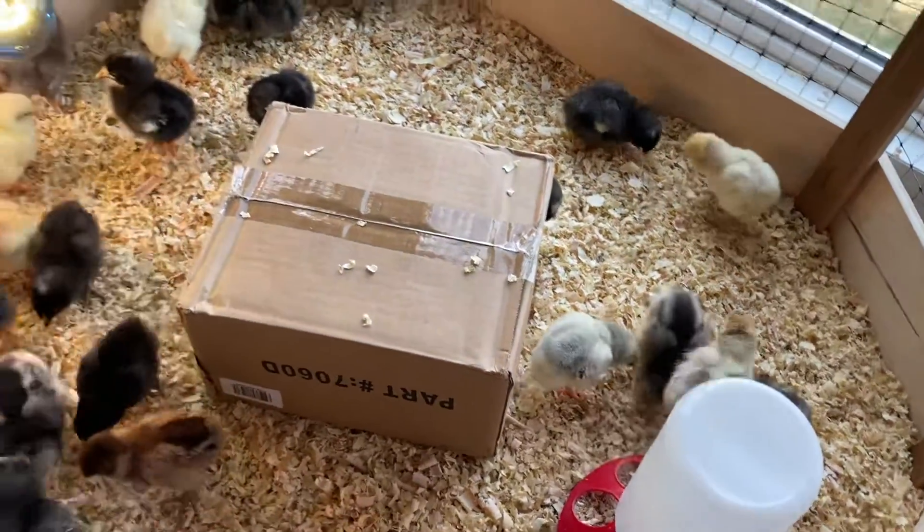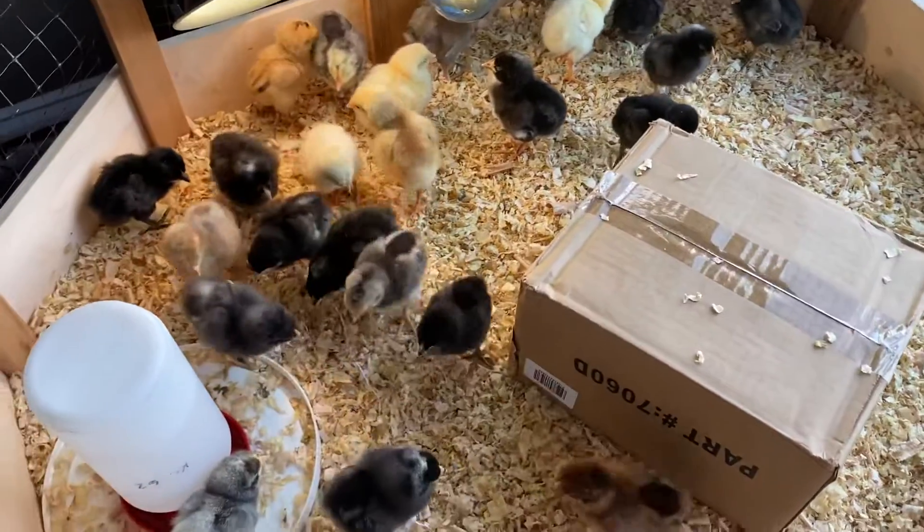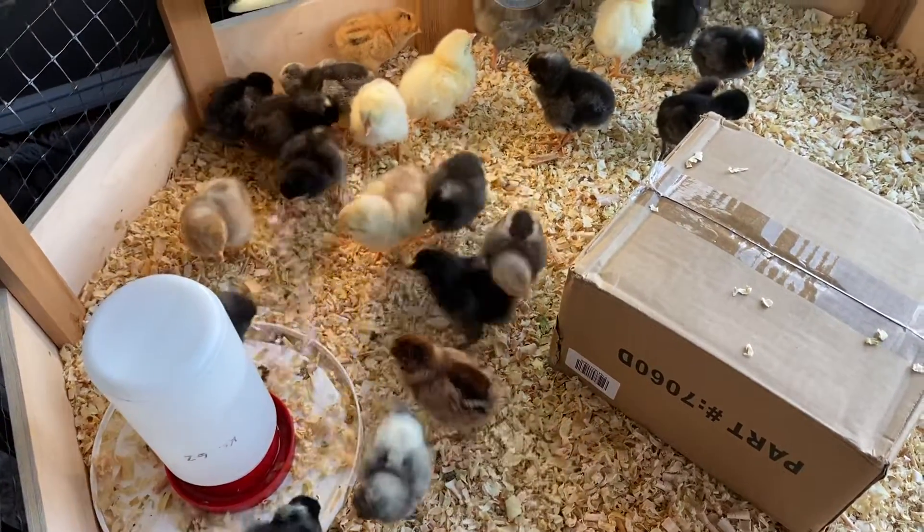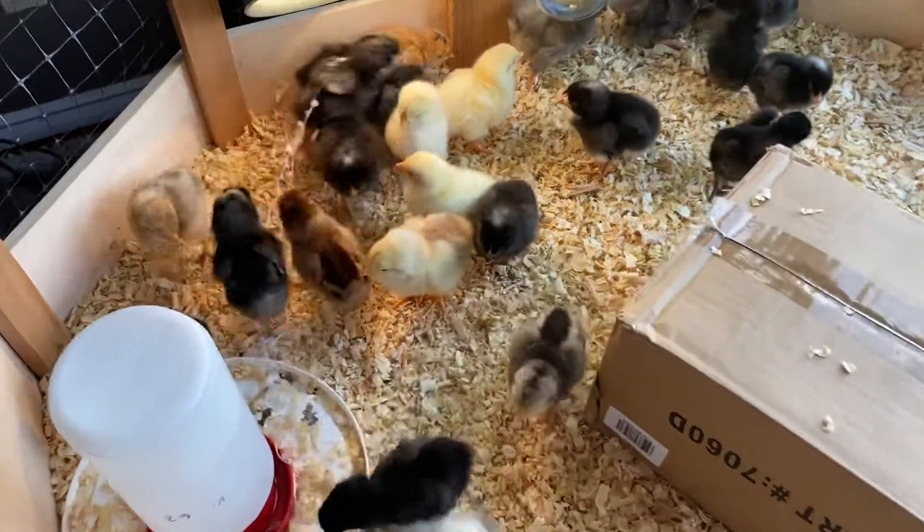They're checking out the whole brooder, feeling very comfortable and having some play time. So that's our chicks today!